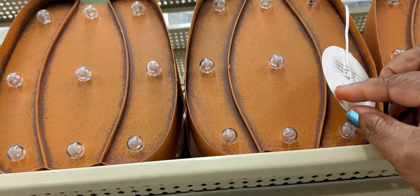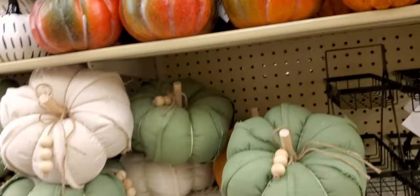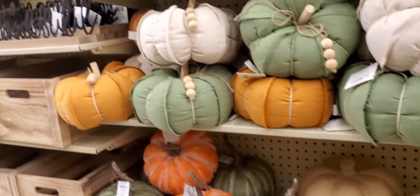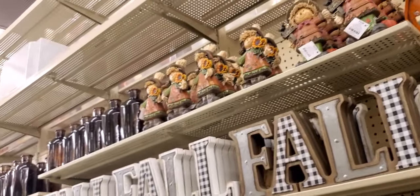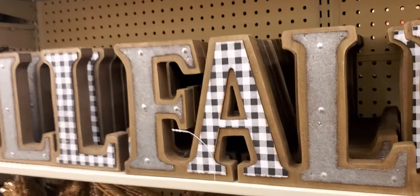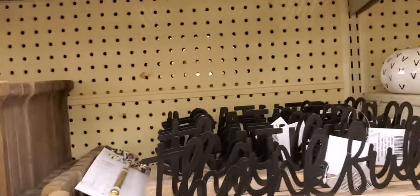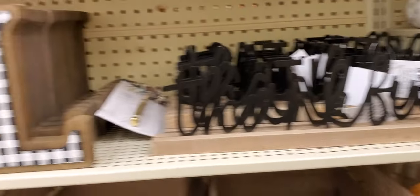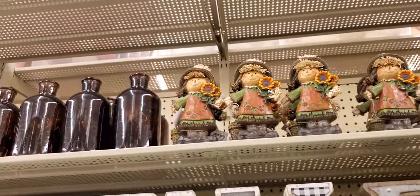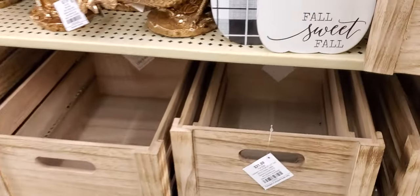There it goes — oh that was very fast! Let me try it again. More pumpkins — that lights up too. 'Fall' — oh, it's all one word instead of individual letters. This one is 'Thankful' with scarecrows around it. Little wicker items.